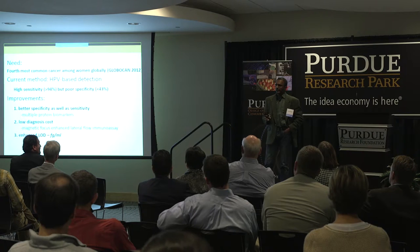Cervical cancer is the fourth most common cancer among women and seventh overall in all cancers.